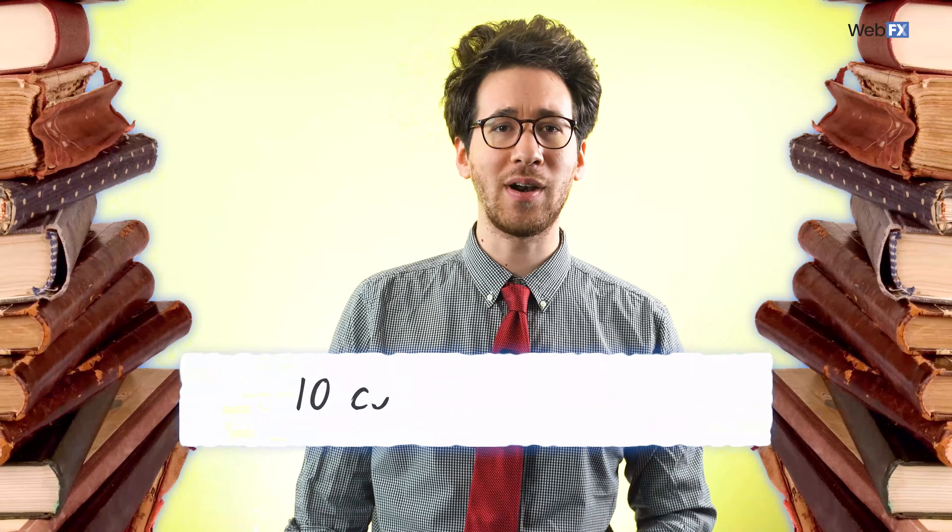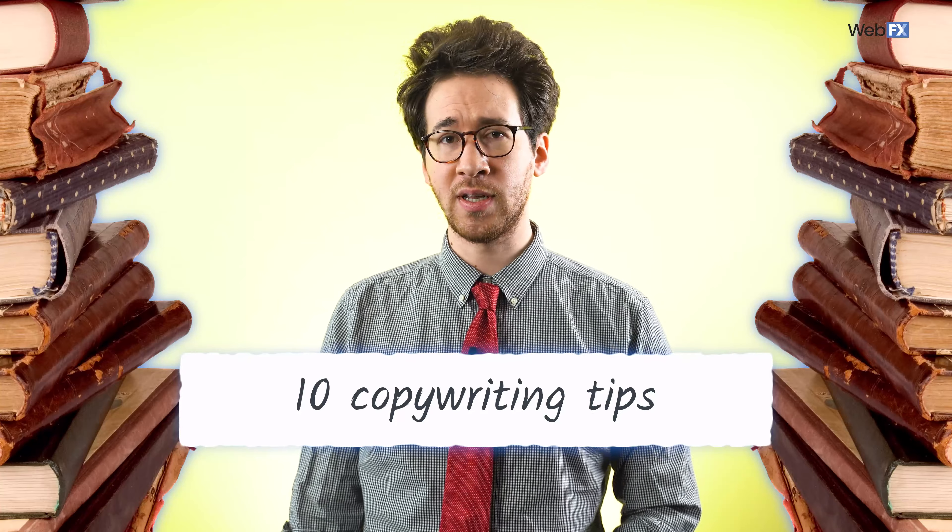You can generate more leads, sales, and revenue for your business with great copywriting. Whether you write website copy, ad copy, blog posts, social media posts, or video scripts, you can hit your goals with your writing. Not sure how? No worries. I've got 10 copywriting tips to help you turn consumers into customers. Let's get started.